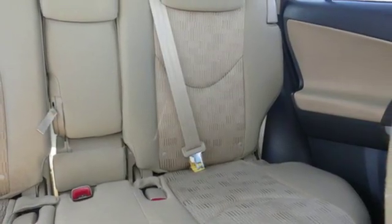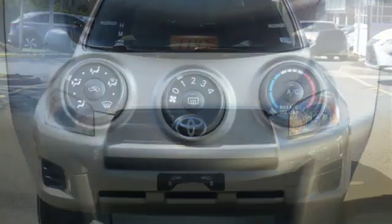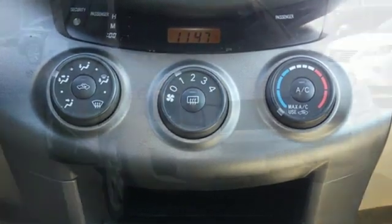Test pilots at Car and Driver found that its ground clearance and all-wheel drive allow the RAV4 to tackle inclement weather with ease. Comfortable, convenient, quality Toyota.